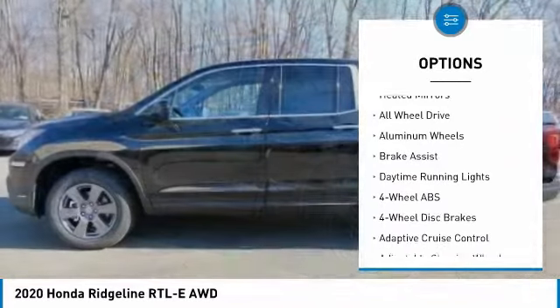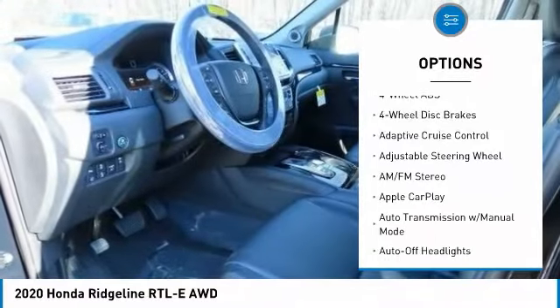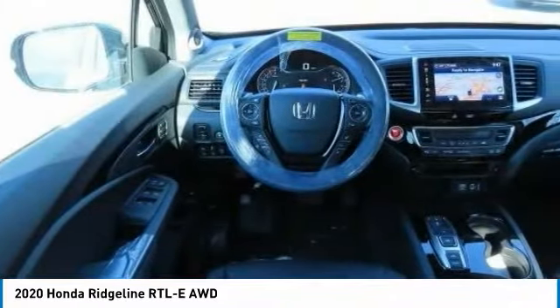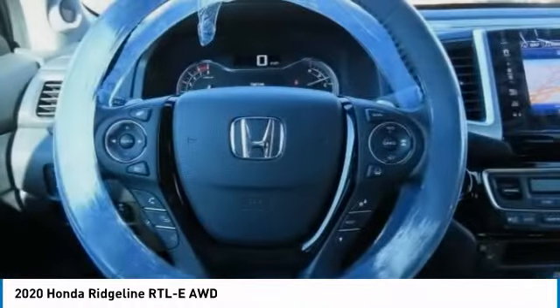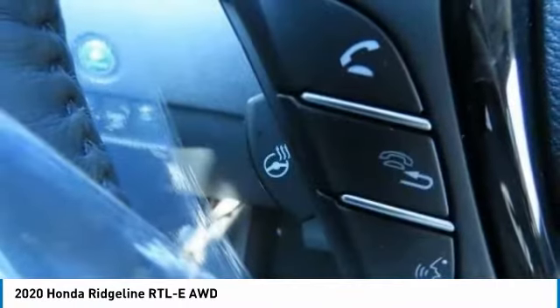Here are some of this vehicle's great options: tire pressure monitoring system, sunroof, electronic stability control, bed liner, heated mirrors, all-wheel drive, aluminum wheels, brake assist, daytime running lights. This beauty will even make your house keys jealous — drive it today.